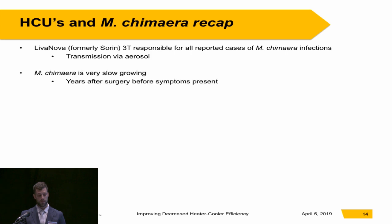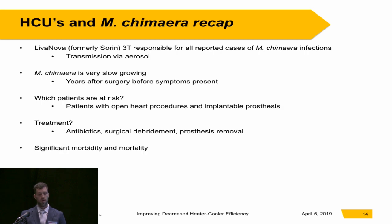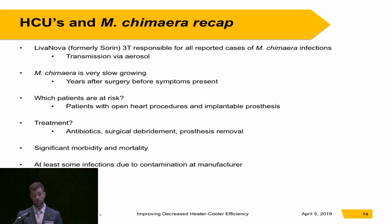The treatment — there is no real gold standard at this point. We try antibiotics, surgical debridement, and then prosthesis removal. It's associated with significant morbidity and mortality. At least some of these infections were due to contamination at the manufacturer, and it still likely remains some type of infection risk. Kuhl and colleagues looked at the design of the Levanova 3T and found a design flaw unique to the 3T that allows bacteria to aerosolize and release into the operating room. The FDA is also aware of some 3T devices manufactured after the September 2014 protocol change that have tested positive for M. chimera.